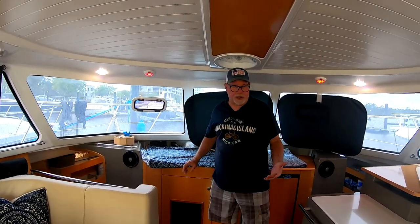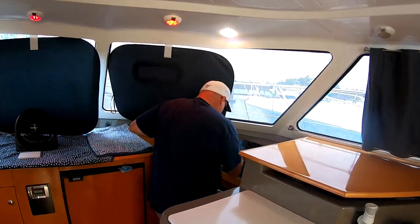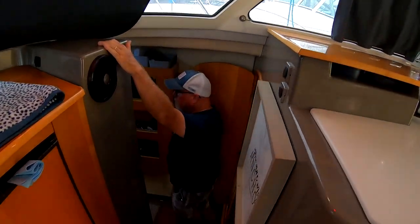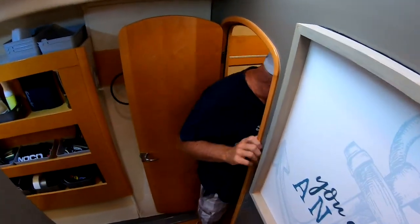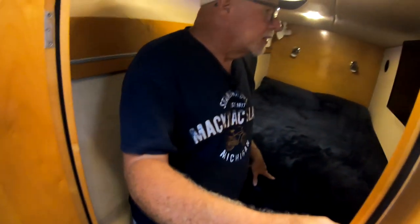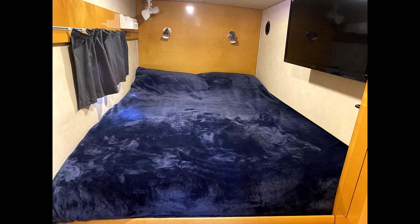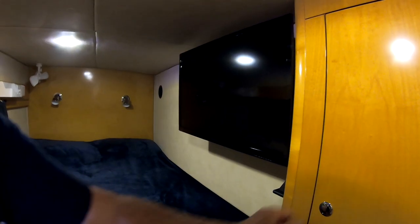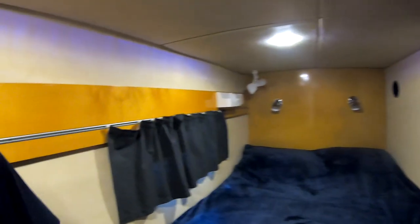This is a turnkey ready-to-go vessel and it's going to be listed at $285,000. It's going to survey really, really well. Down below in the master bedroom, you've got a TV that folds and swings around so you can watch it while you're laying in bed, a closet right here, and lots of storage space with storage underneath as well.